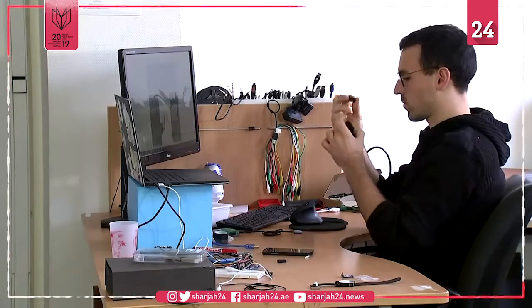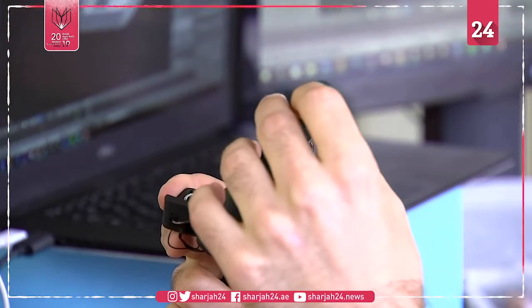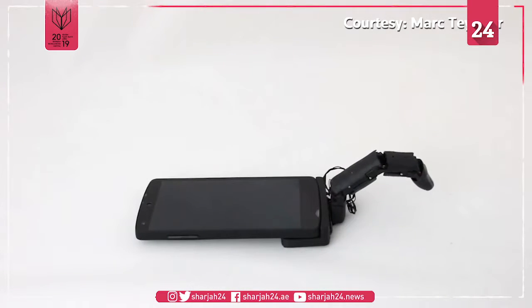The research team includes Marc Tessier, who already has skin in the game, having previously invented a robot finger that attaches to your mobile phone, creeps across your desk, and strokes your hand.